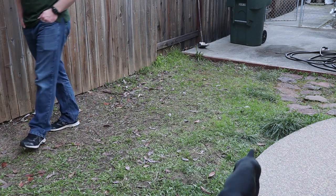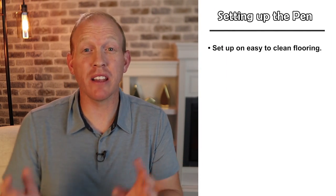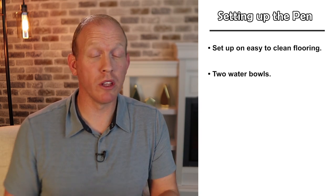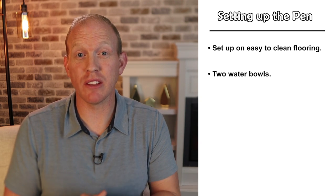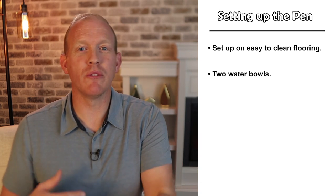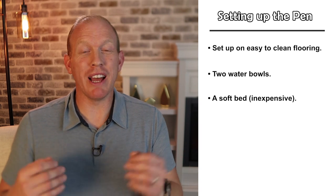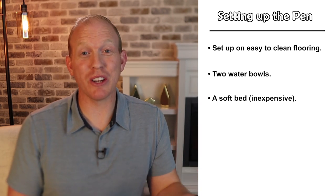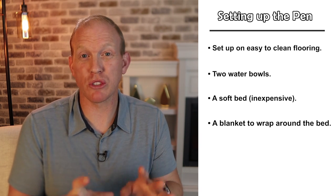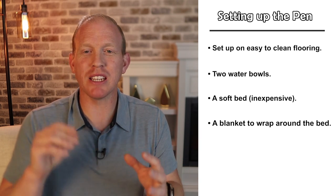Make sure they're well exercised before you leave and the pen is well set up. I like to have the mobile pen on an easily cleanable surface like tile or hardwood. Inside I like to have two water bowls - preferably on different sides of the pen - because if they knock one over early on, it's good to have a backup. Also include a really soft plush bed to make them feel comfortable - nothing expensive because there's a good chance they're going to destroy it.